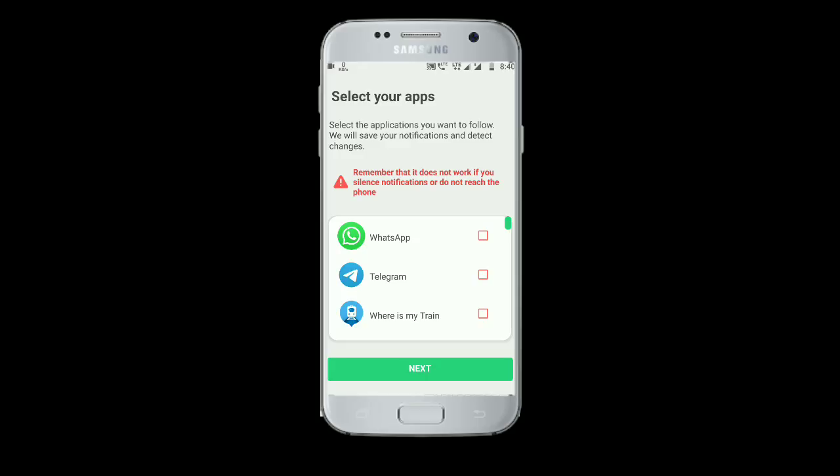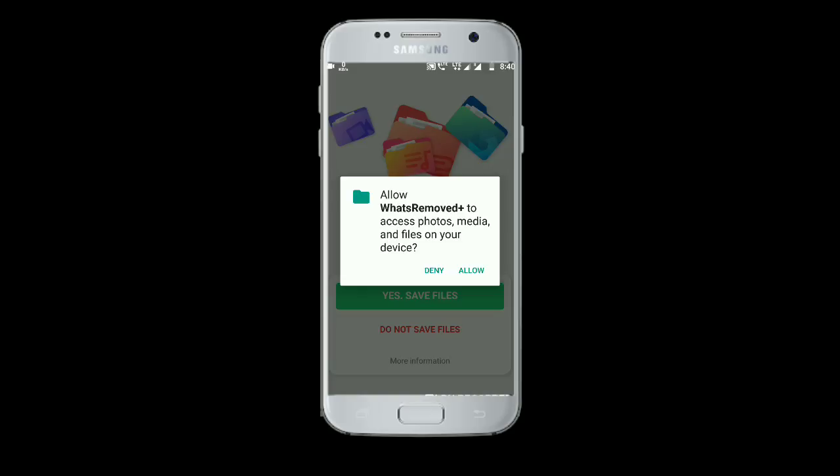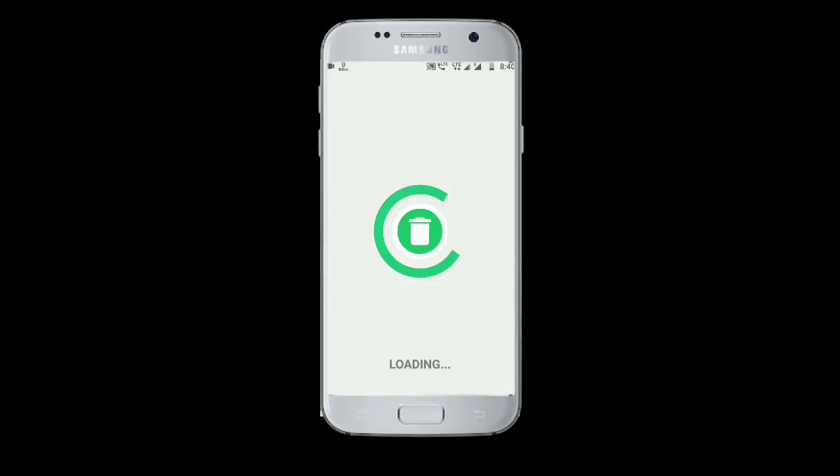Tick on WhatsApp and your choice. You can also choose other apps to access messages of other apps. After that, click on the yes/save file option and click on the allow option.